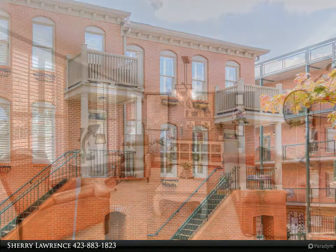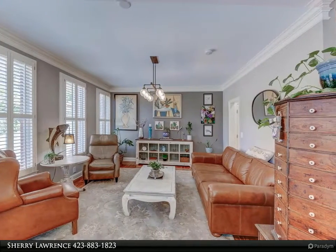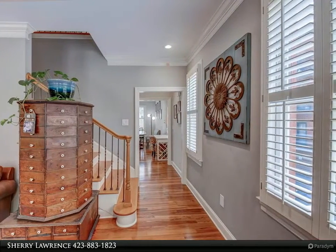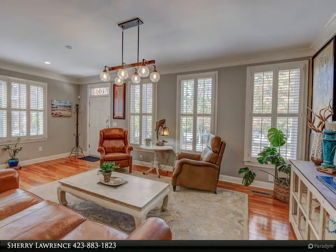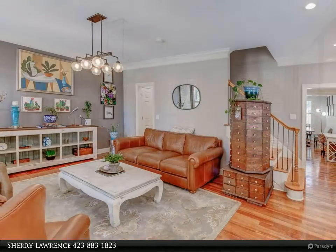Walk into your immaculately clean and well-maintained home greeted with an abundance of sunlight cascading across the hardwood floors. This home boasts ample space and storage and is the perfect location with your own private two-car garage and a gated entry. The main living space has an abundance of space with an oversized dining room and powder room then flows into the great room with open access to the kitchen.